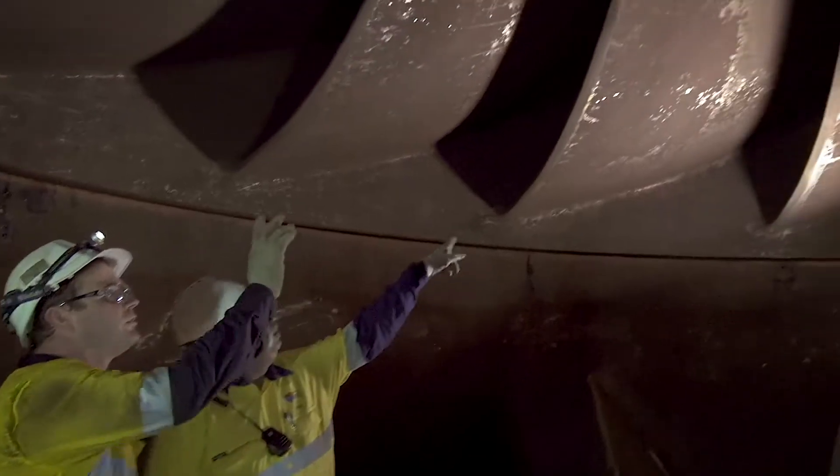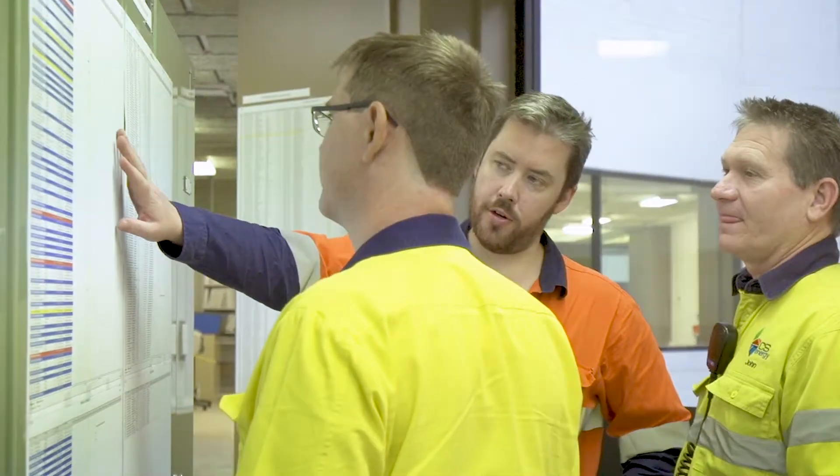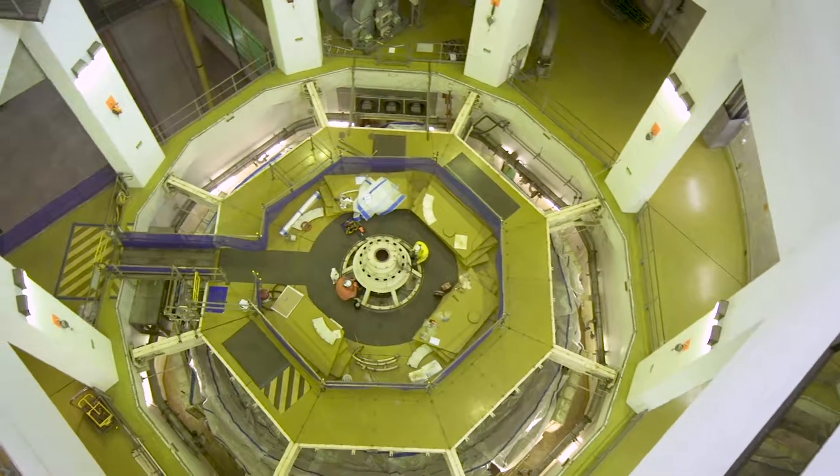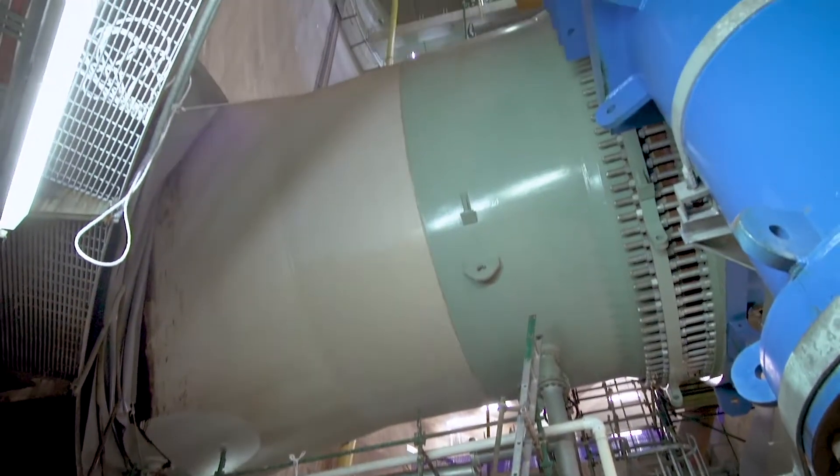We're presently overhauling Wyvernhoe Unit 2. We work actively with our contractors to ensure the overhauls are completed to the highest level of safety. Wyvernhoe is the only pump storage hydropower station in Queensland with a design life of a hundred years.